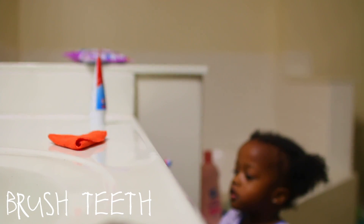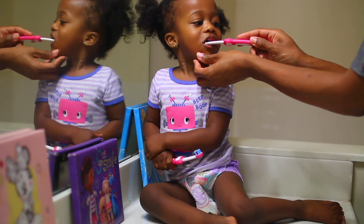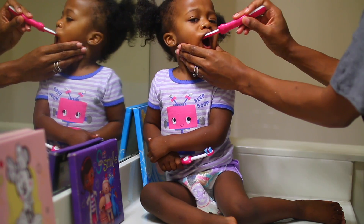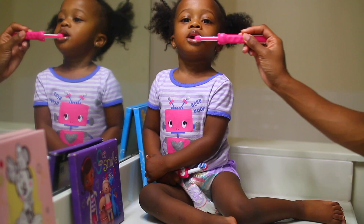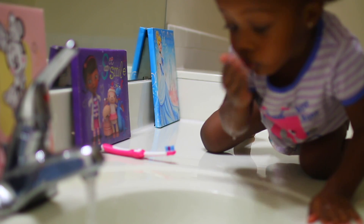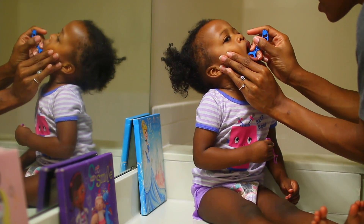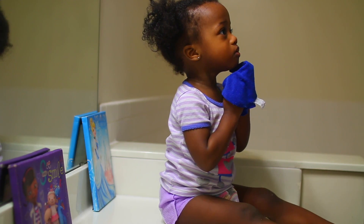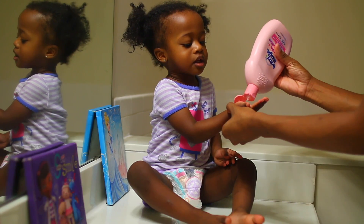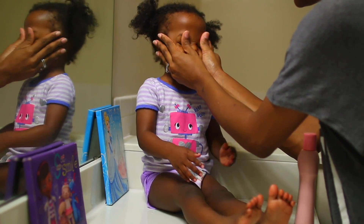After she sits on the potty, we go in the bathroom so she can brush her teeth. Ryan is very independent — she likes to do things herself, so I allow her to do so, but of course I help her along the way. After brushing, I go in with the floss and floss her teeth, and then we move on to washing her face. She takes baths at night, so in the morning I just make sure her face is nice and clean, and then I give her some lotion. She is obsessed with lotioning her legs, so while she's doing that, I get her face, and then we're done in the bathroom.